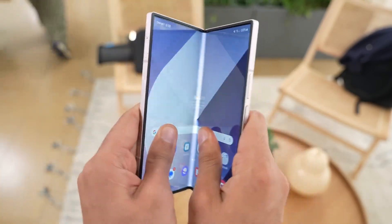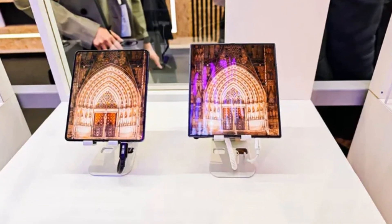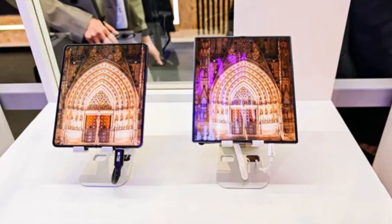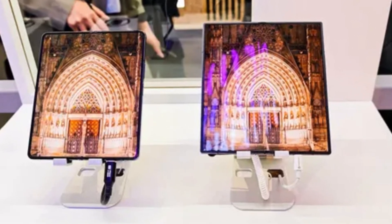However, just because this display was demonstrated at MWC doesn't guarantee its readiness for mass production. Notably, the team at Android Central who photographed the device never had the chance to interact with it, raising questions about its durability and functionality.